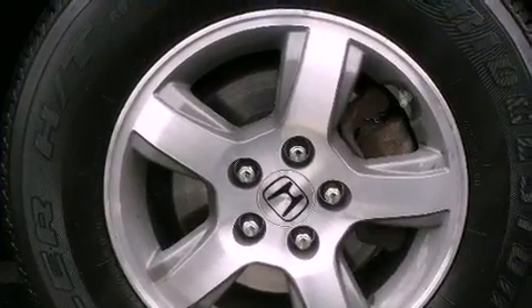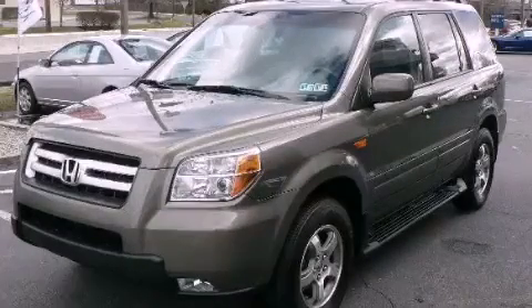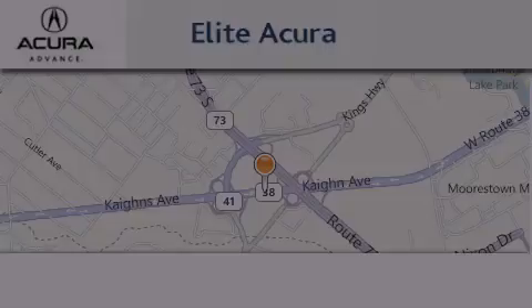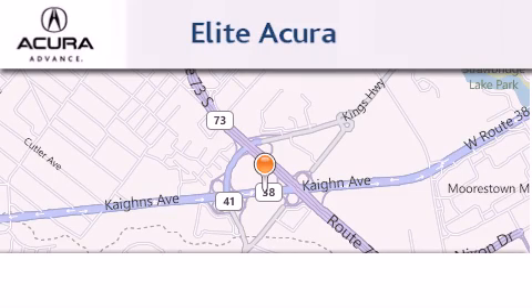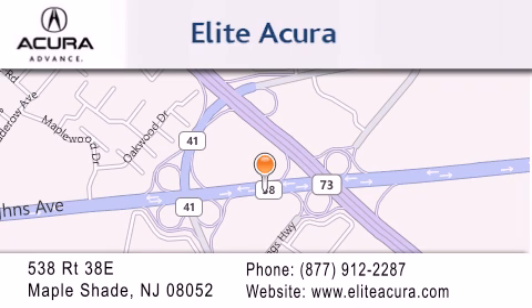Contact us today and schedule your opportunity to see this vehicle in person. Elite Acura is located at 538 Route 38E in Maple Shade. Our goal is to exceed all of your expectations to ensure that you'll return for future visits.